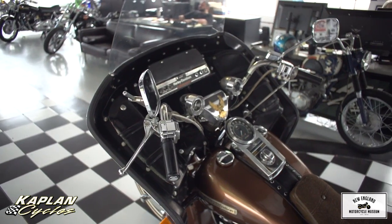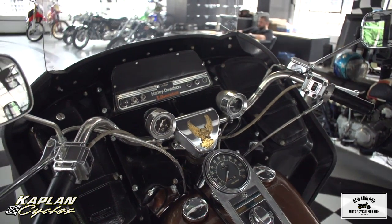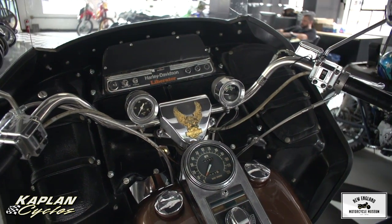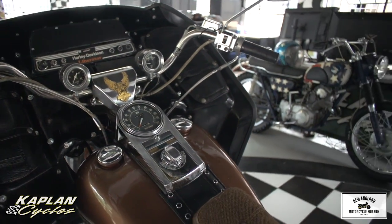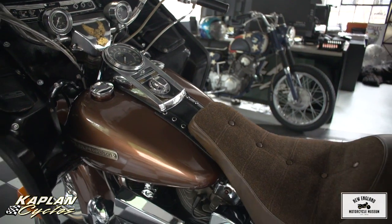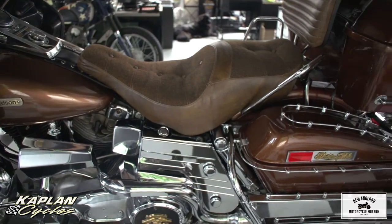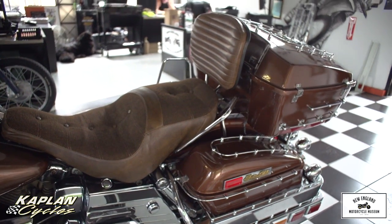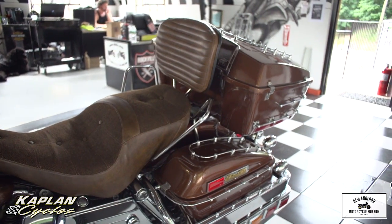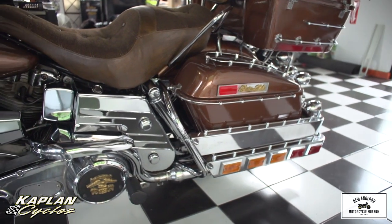It has only 10,000 original miles on it and is in absolutely gorgeous condition. It's an antique and it runs like brand new. The engine with only 10,000 miles — we did a compression test and it tested perfectly. All the fluids on the bike have been recommissioned: new engine oil and filter, new primary chain case fluids, new transmission fluids. We've installed a brand new battery. Between parts, labor, and detailing, we put over $5,000 into the motorcycle.